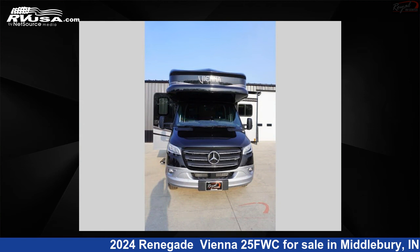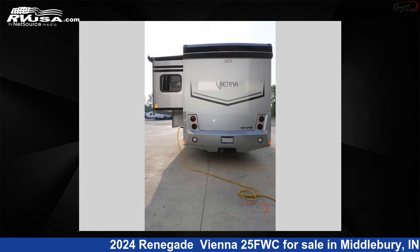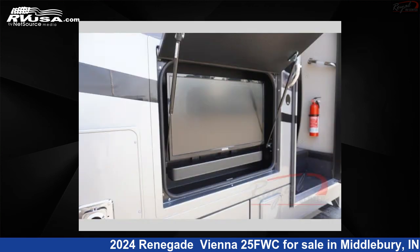This new Renegade is 25 feet 0 inches in length and features one slide-out, sleeps 5, and 34 gallons fresh water capacity. The floorplan layout of this Class B features bunk-over-cab and outdoor entertainment.